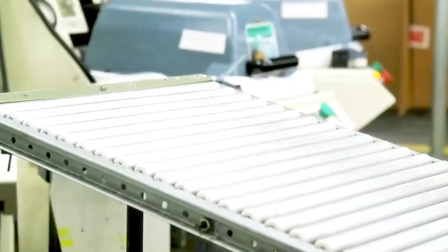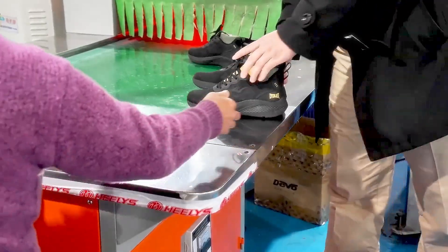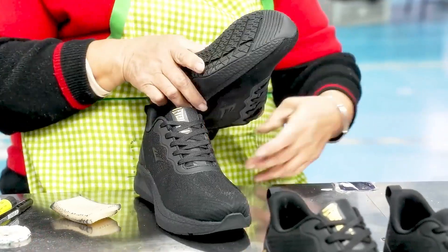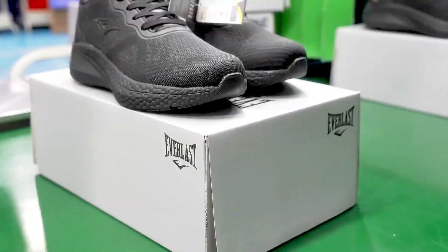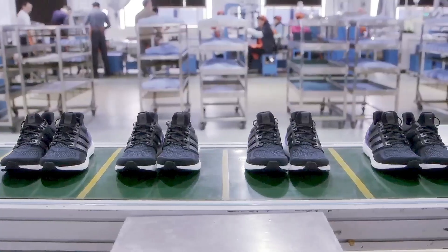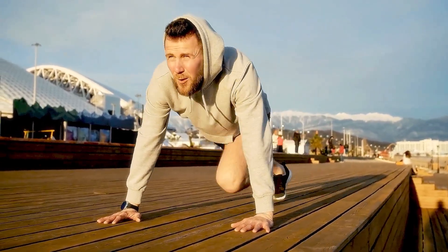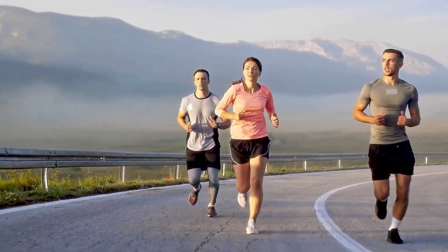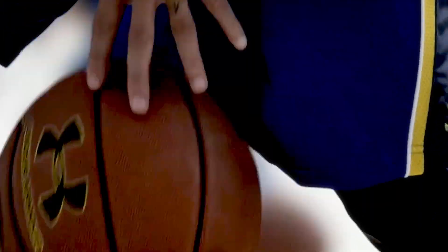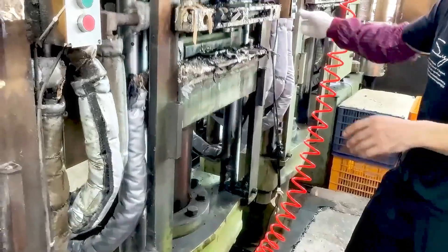Before these shoes are ready to hit the market, they go through rigorous testing. Engineers and athletes put the shoes through their paces to ensure they perform well under different conditions. Tests include stress testing to check durability, running trials to assess comfort, and performance evaluations to make sure the shoes provide the right support for various types of runners. Companies are always experimenting with new technologies, whether it's exploring new ways to improve cushioning or developing more sustainable materials. Some brands even incorporate feedback from professional athletes who provide valuable insights into performance and fit during competitions.